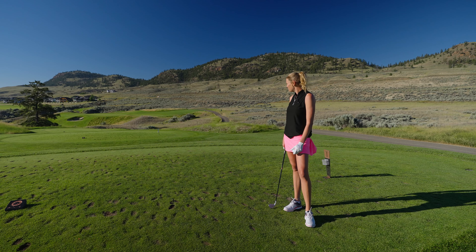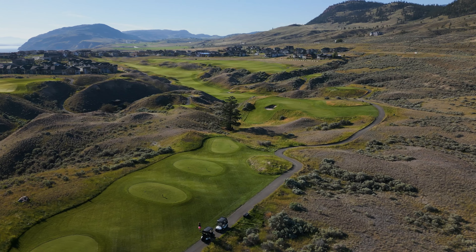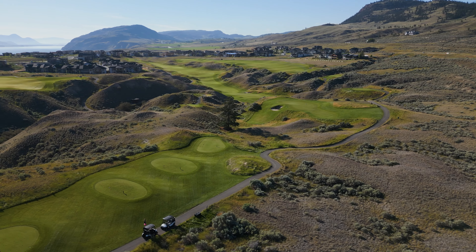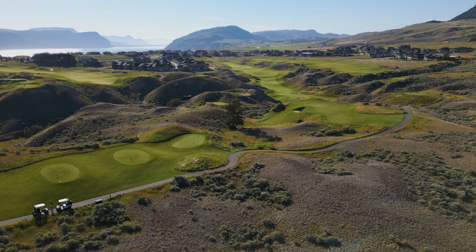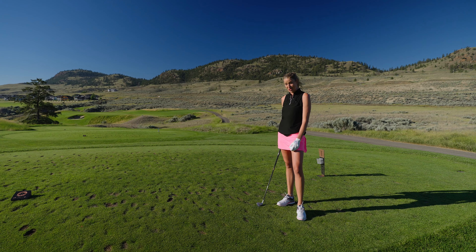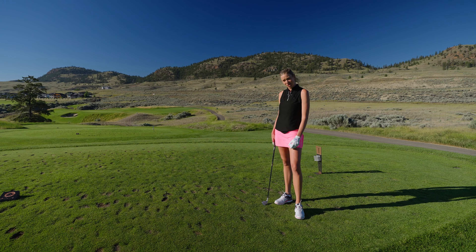On hole number 3, this nice beautiful par 3, club selection is very important because anything short or long of the green is pretty treacherous. Your bailout area is to the right — you've got lots of room there — but you definitely need to make sure that you've got the right club in order to give yourself a chance at an up and down or a chance at a birdie.